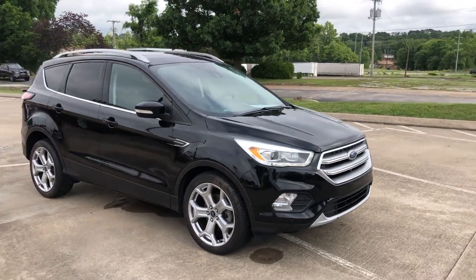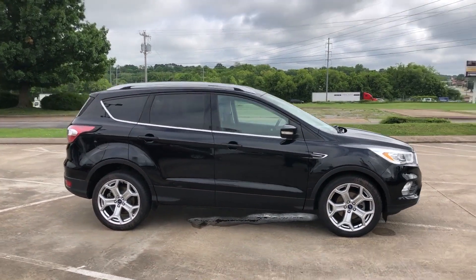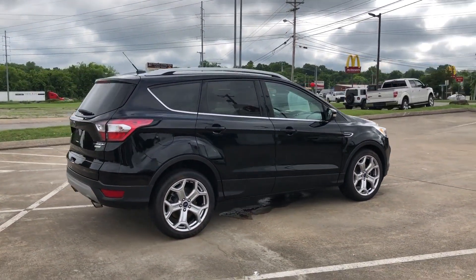2017 Ford Escape with less than 73,000 miles on the odometer. This SUV offers space as well as power and performance.